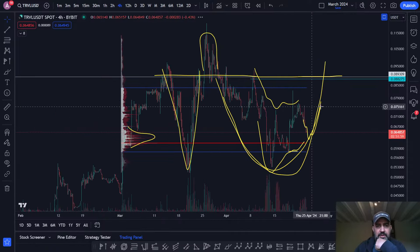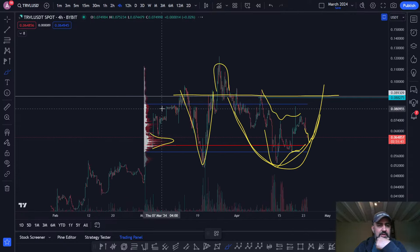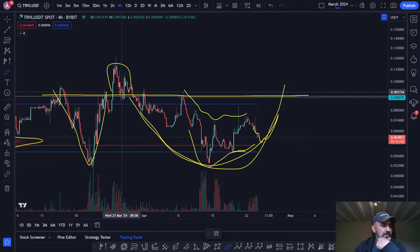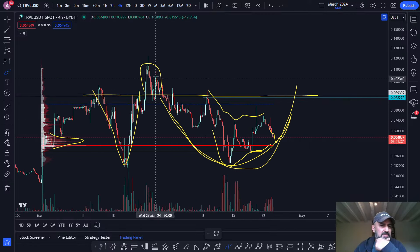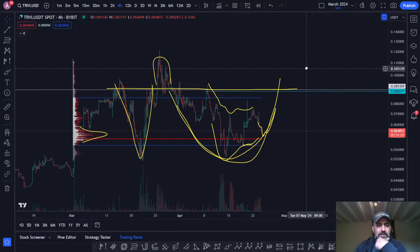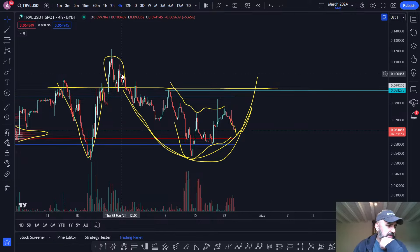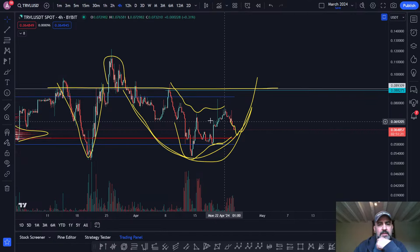It looks like we're forming a little bit of a rounding bottom — this is another Adam and Eve idea and I think this one should play out. My price target is nine cents. This spike here looks like a bit of a deviation — I believe that was when they released the tokenomics document or something similar. Anyway, this move here looks like a deviation.